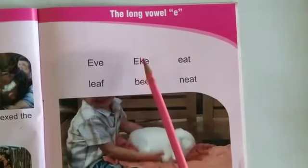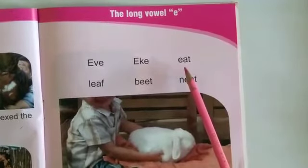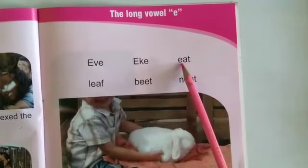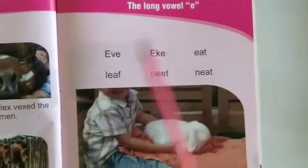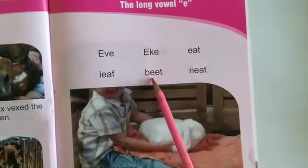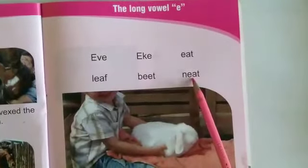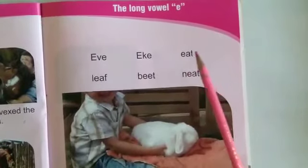Students, have you noticed something on this page? In 'eve' we have the E sound, in 'eek' we also have the E sound, and in 'eat' we also have the E sound. But here we have the two-letter phonogram EA, which gives us the sound of long E — that is 'ee'. Both EA and EE are two-letter phonograms that give the sound of long E.